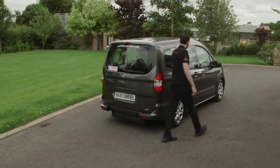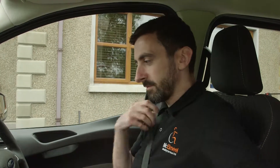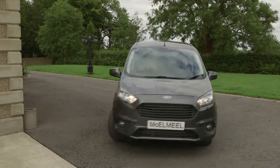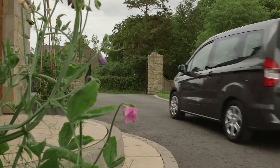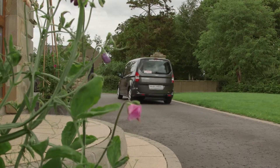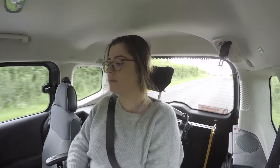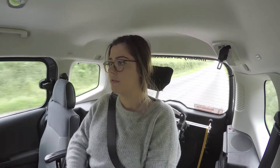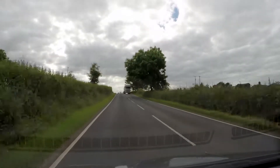The Ford Finn has full European-type approval and carries PAS accreditation, making it available on the Motability Scheme. McElmeel Mobility Services are the first WAV converter in Europe to hold QVM accreditation from Ford. And as members of WAVCA, in cooperation with the VCA, our vehicles have been rigorously tested to ensure the safety and comfort of your wheelchair passenger.